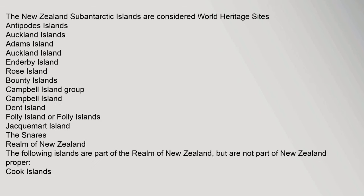The New Zealand Subantarctic Islands are considered World Heritage Sites. They include: Antipodes Islands, Auckland Islands (Adams Island, Auckland Island, Enderby Island, Rose Island), Bounty Islands, Campbell Island Group (Campbell Island, Dent Island, Folly Island or Folly Islands, Jackamart Island), and The Snares. Realm of New Zealand: The following islands are part of the realm of New Zealand.